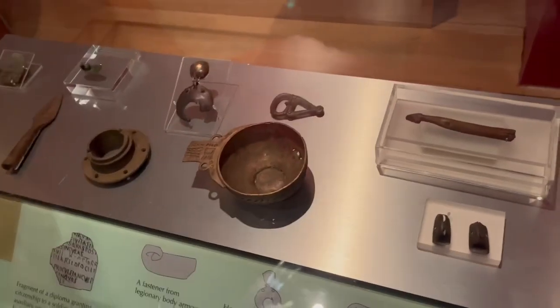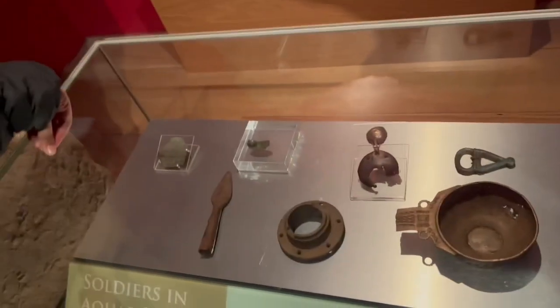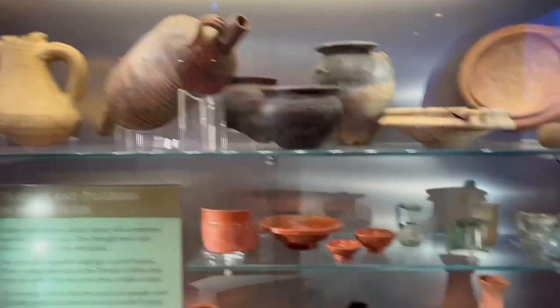Here are some of the obstacles that they use. These are the old things that we can see here.